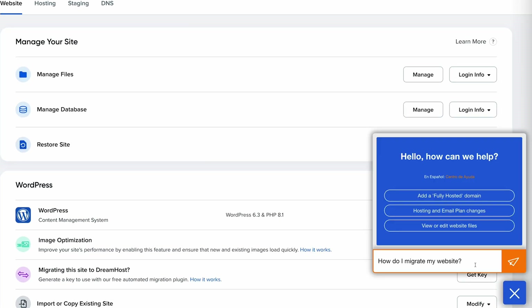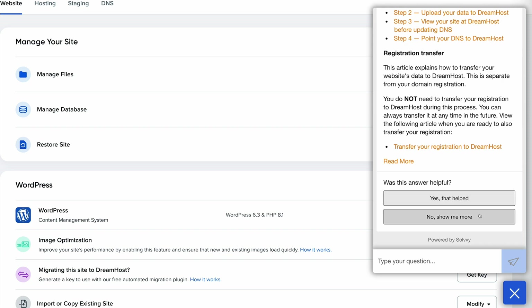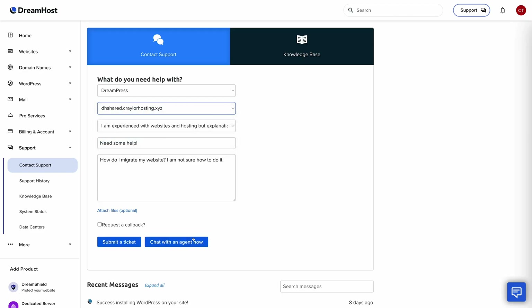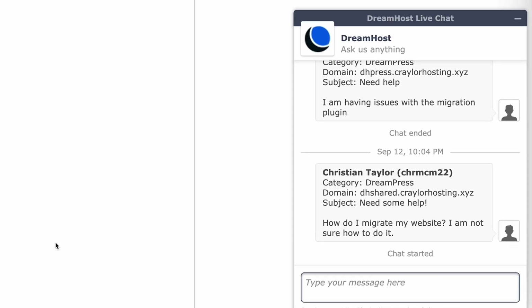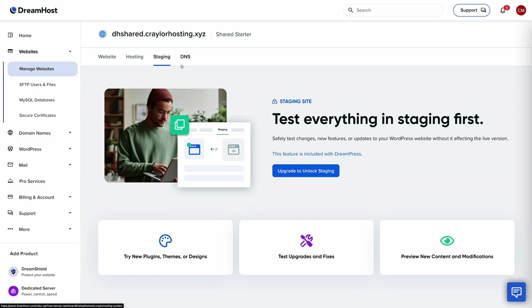Their customer service does take a bit of work to get to. There's a chat button in the bottom right corner, but if you click it and start typing your question, it actually just searches their knowledge base, and you have to scroll down and say the answer wasn't helpful before it lets you talk to an agent. Then it redirects you to another page where you have to fill out a form to finally start a live chat. So there are a lot of hoops to jump through to talk to a human. Once you're on the live chat, Dreamhost support reps are helpful, though they do take a while to reply. But overall, Dreamhost is a much better option than Bluehost.